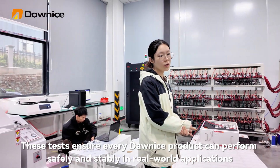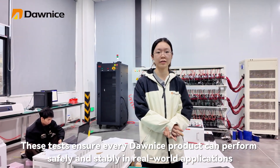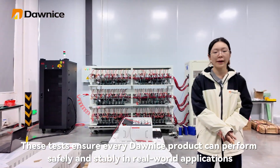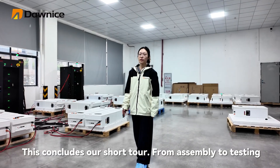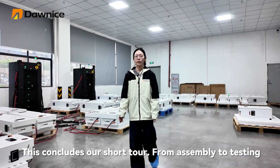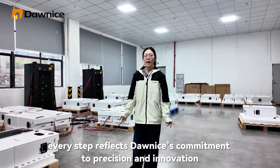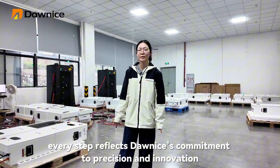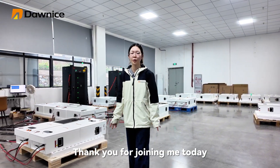These tests ensure every Donalight product can perform safely and stably in real-world applications. This concludes our short tour from assembly to testing. Every step reflects Donalight's commitment to precision and innovation. Thank you for joining me today.